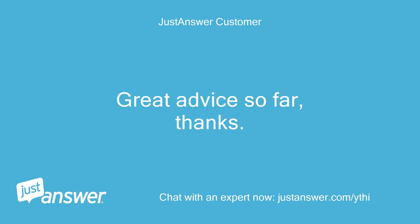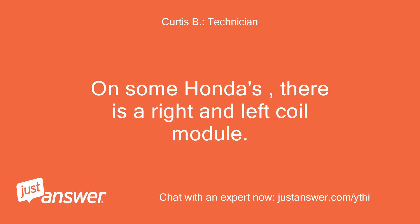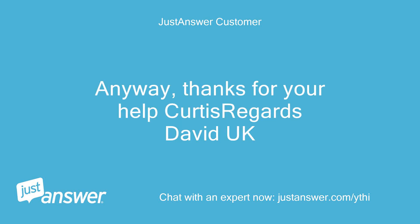Great advice so far, thanks. Yes, I figured it was one of the coils; they just have to be replaced — be sure you get the right one. On some Hondas there is a right and left coil module. I don't know if you got my reply comments on your last advice posting, as the web page erased as soon as I clicked on the 5-star rating. Anyway, thanks for your help Curtis, regards David UK.